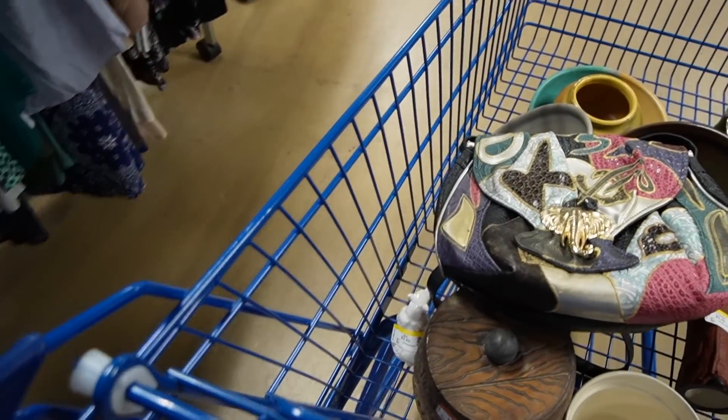We're going to go get in the checkout. Our total spend here at the Goodwill was $50. We got some really nice art pottery — I was very pleased with that. A few of the pieces I'm like, maybe I can keep that. But we'll probably just move them along. And the purse is pretty cool too.